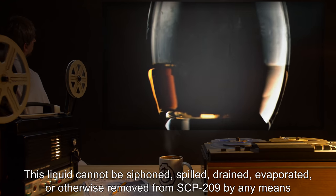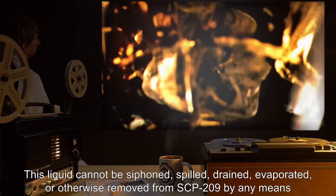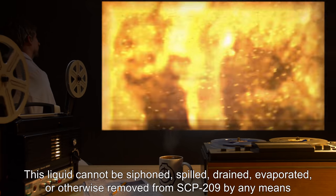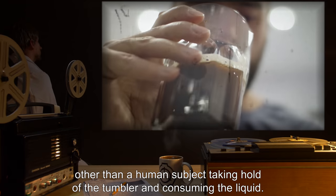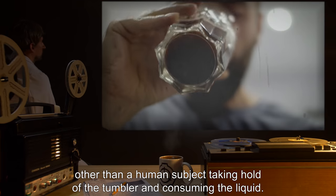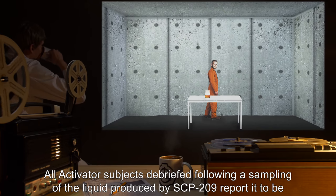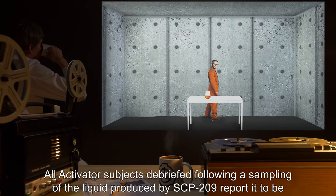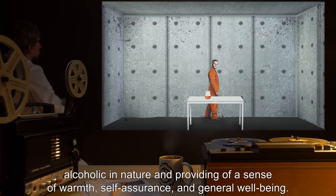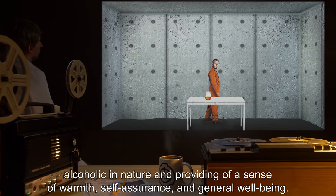This liquid cannot be siphoned, spilled, drained, evaporated, or otherwise removed from SCP-209 by any means other than a human subject taking hold of the tumbler and consuming the liquid. All activator subjects debriefed following a sampling of the liquid reported it to be alcoholic in nature and providing a sense of warmth, self-assurance, and general well-being.